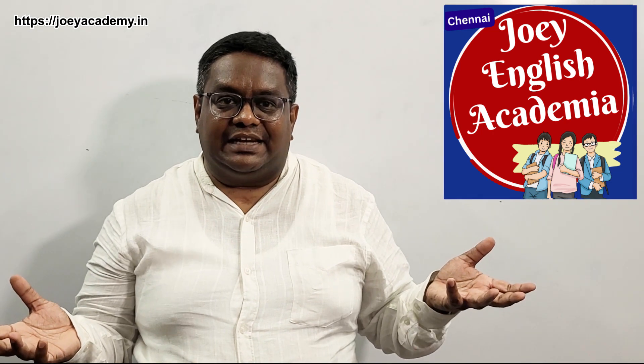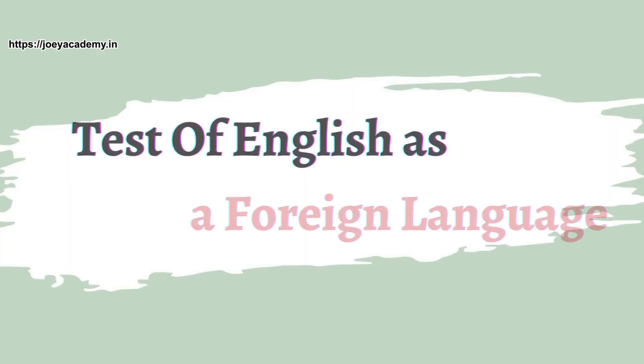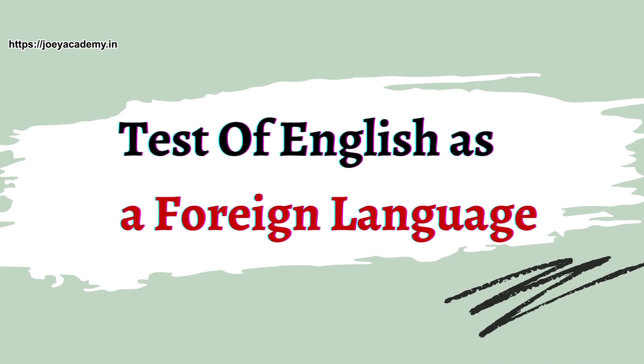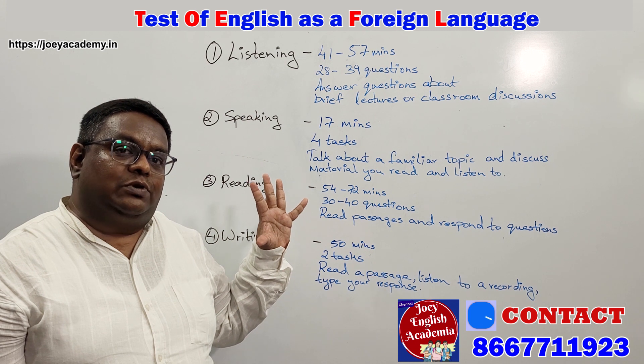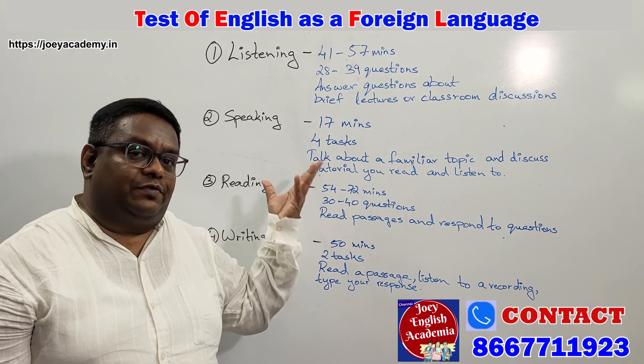Welcome to JOY English Academia. Today we are going to look into the topic, and today we will be looking into how to learn and understand before you can appear for your TOEFL examination.